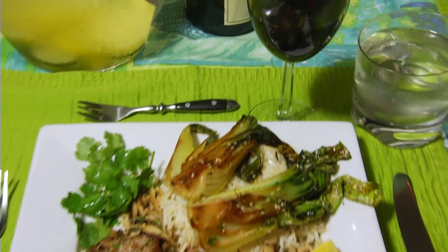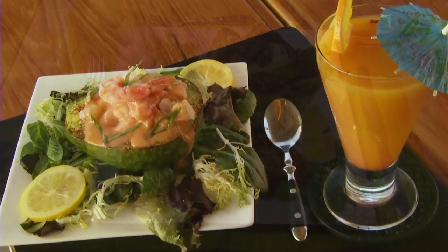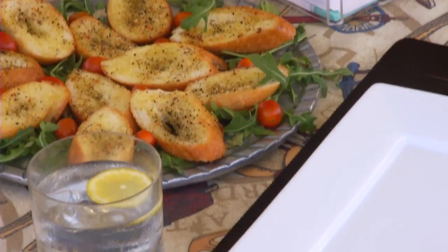I'm the chef aboard Quest. My cuisine is based upon my background in Mexican cooking as well as my training in the southern part of France. I have also studied throughout Central Europe as well as the Caribbean. So I've been able to bring flavors from around the world and incorporate them into a Caribbean experience.